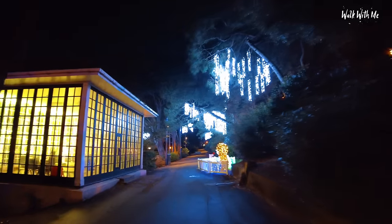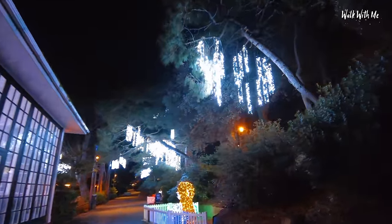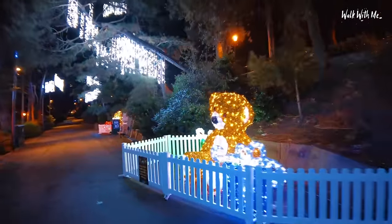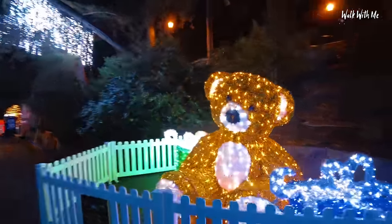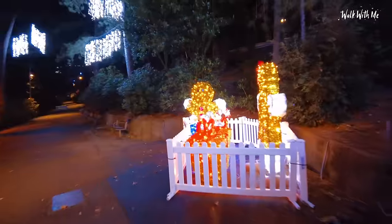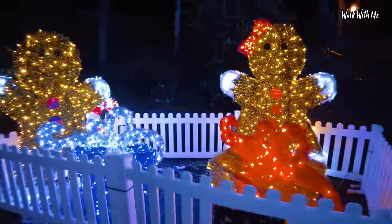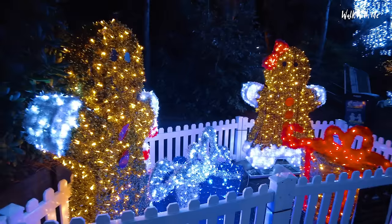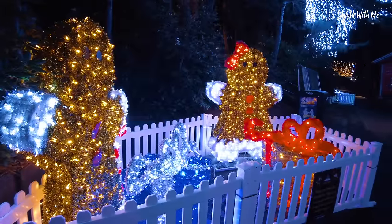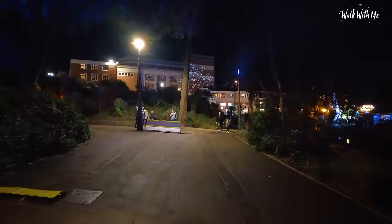Up here just by the bandstand you get the cascading lights from the trees. A teddy bear and some gingerbread men. Look at that — it looks so good. The gingerbread men with a couple of presents in front of them. Personally, if these were just kind of shells with lights they wouldn't look as good, but considering they've been wrapped in tinsel it makes them stand out so much more.